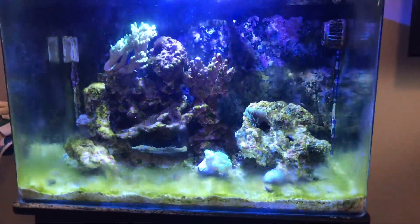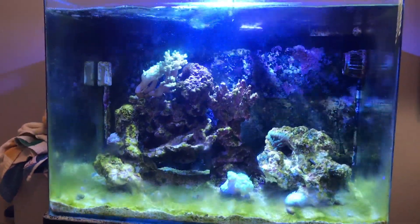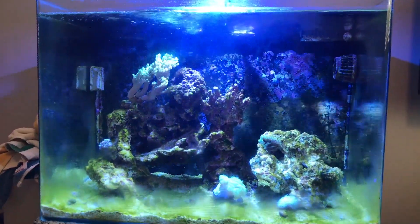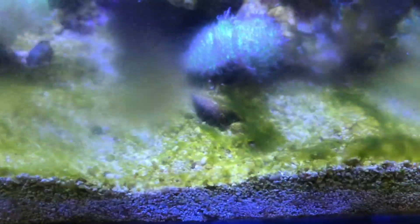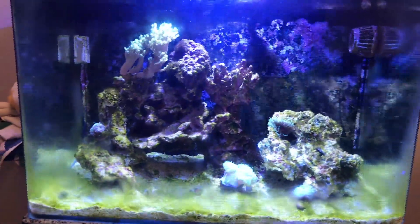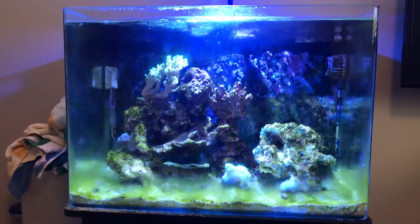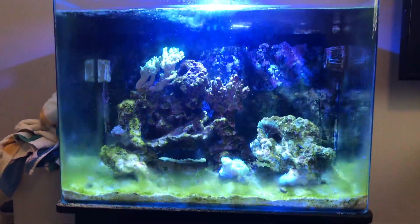Alright guys, so this is my tank. I can't believe I'm even showing you this, but I wanted to be a hundred percent real with you guys. It's just depressing looking at this. When I clean the tank it looks so good, but then within a day it all grows back — it's like a light green algae as you can see. I have three fish in here; that pair of clownfish I love to death and I don't want to get rid of them. I just want to completely start over, get a new tank or something.